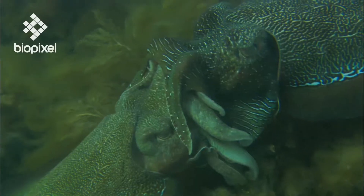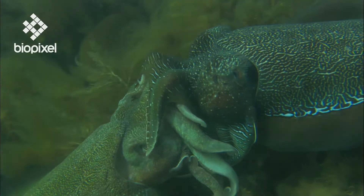Success at last — he uses a modified arm to transfer his sperm.